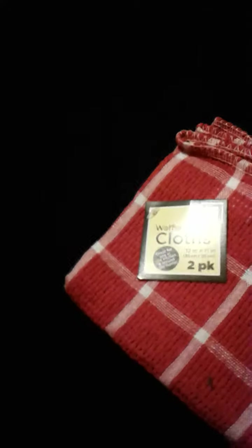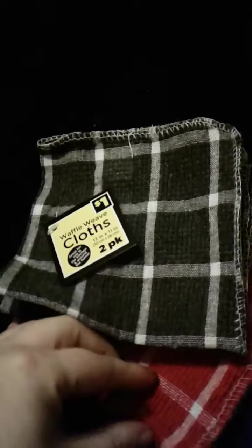And then I got two sets of rags — these are cloths. A little red one and a black one. These are going in Christmas presents for someone who is moving into a house, so I got them something useful.